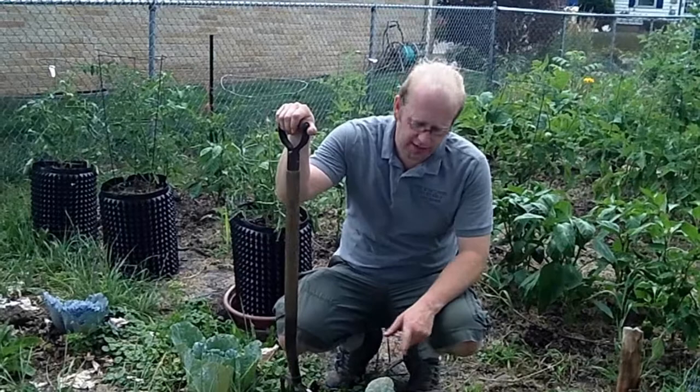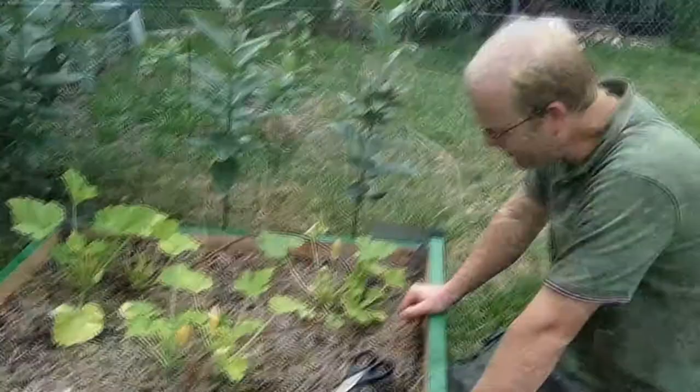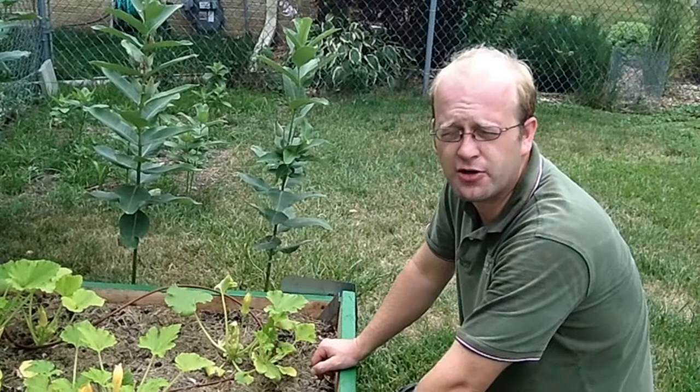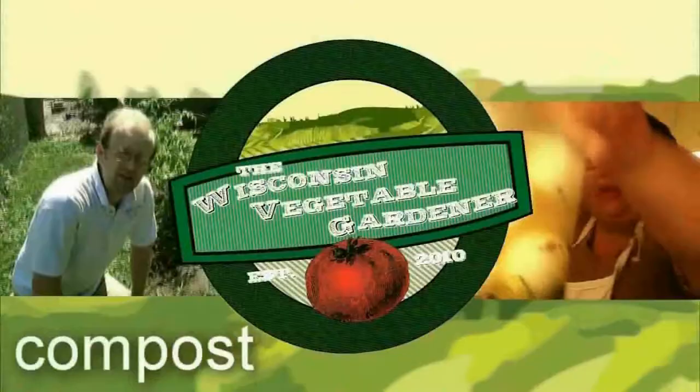Coming up on the program: our cabbage has failed us this summer, so we're going to take it out and put some very quick-growing squash in so we can get some before our first frost. And we've got some problems with our summer squash — we've got the squash vine moth thing going on. All that and more coming up today on the Wisconsin Vegetable Gardener.